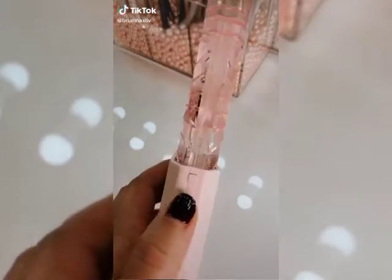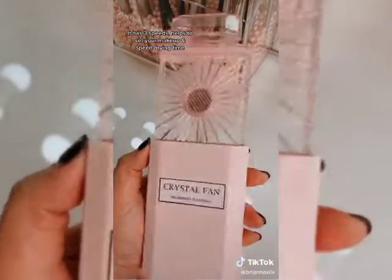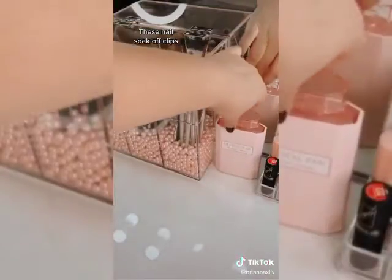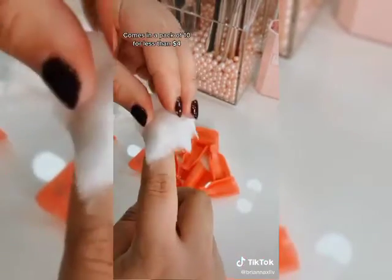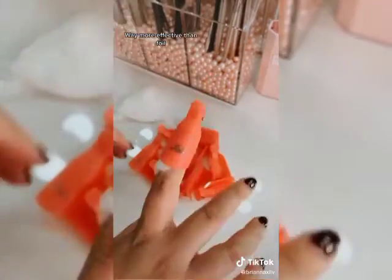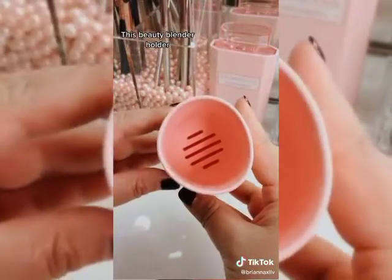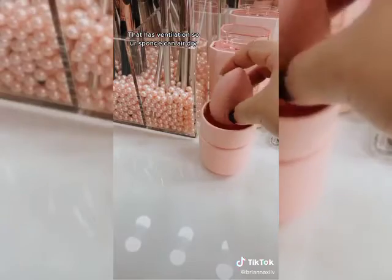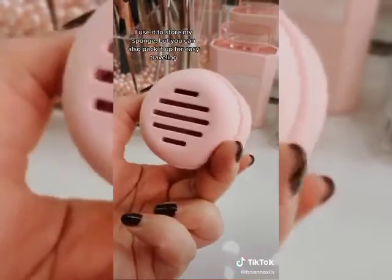Amazon beauty must-haves Part 6. This fan disguised as a perfume bottle has three speeds and helps set your makeup and speed up drying time. These nail soak-off clips will help you save a trip to the nail salon — they come in a pack of 10 and are way more effective than foil for less than four bucks. And this beauty blender holder has ventilation so your sponge can air dry; I use it on my vanity but you can also pack it up for easy traveling.